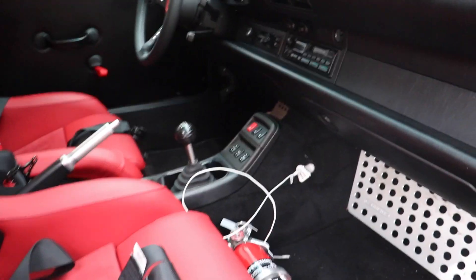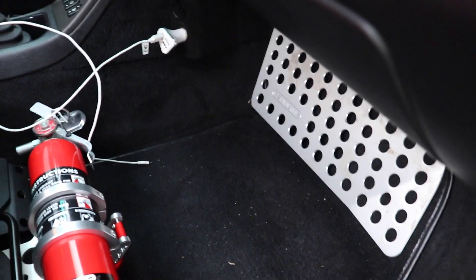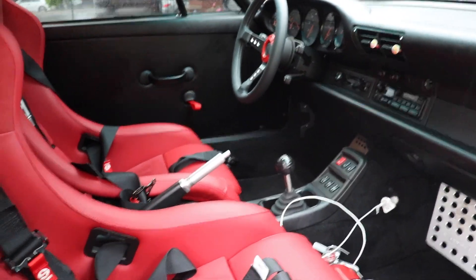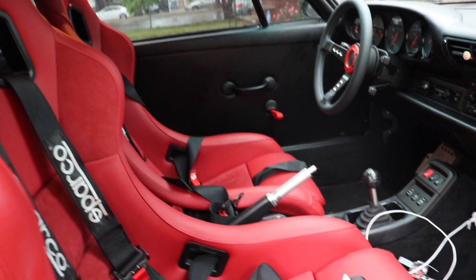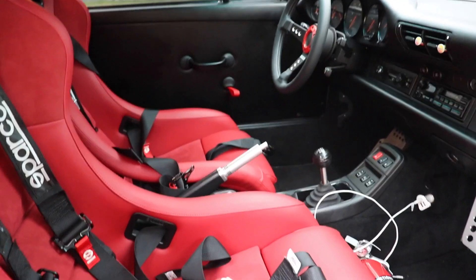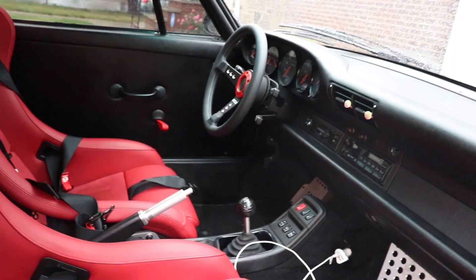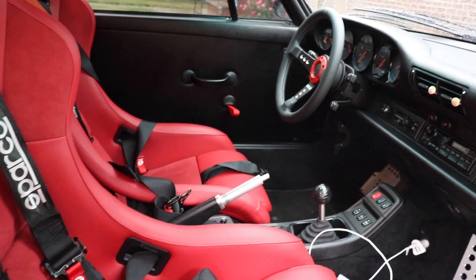Now you see why I did the red door straps, and why I have the red quick-release strap on the fire extinguisher — it's all coming together. When the weather is better I'm gonna get better footage for you guys, but for now you can see what it looks like and I'm very happy with how the car is turning out.